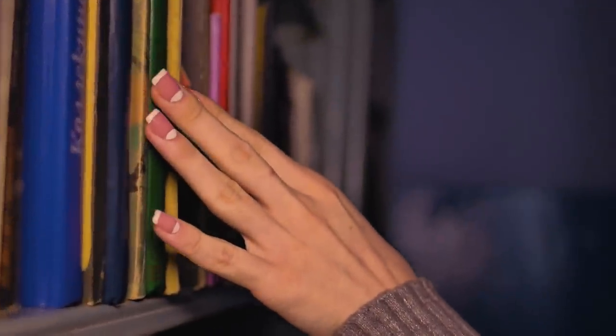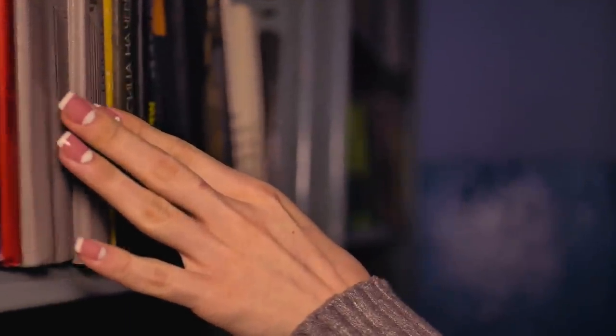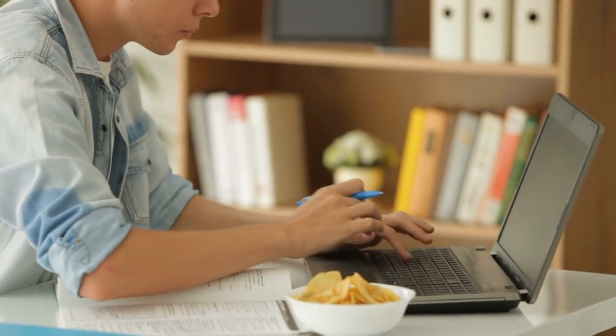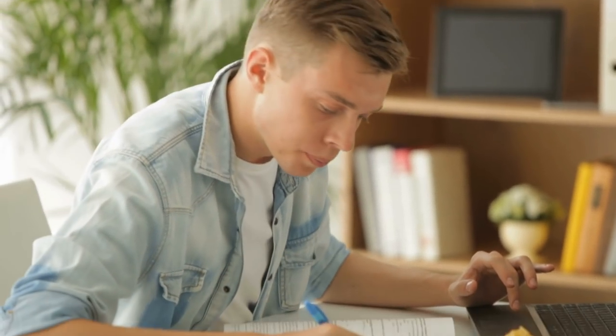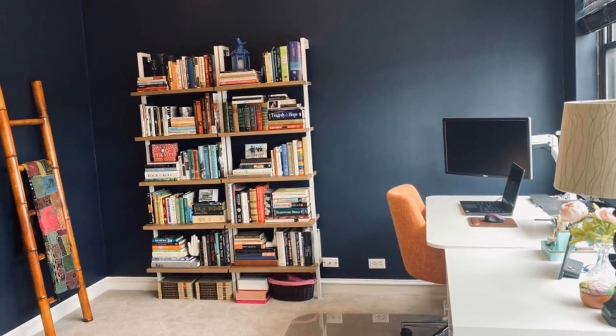A brilliant way of creating storage space while also adding to the decor in your apartment is to install a slim, non-intrusive bookcase. Obviously, it's great for storing books if you like to read, but it can also hold flowers, ornaments, and a variety of other things. You can even combine it with storage boxes to keep household items in one place.